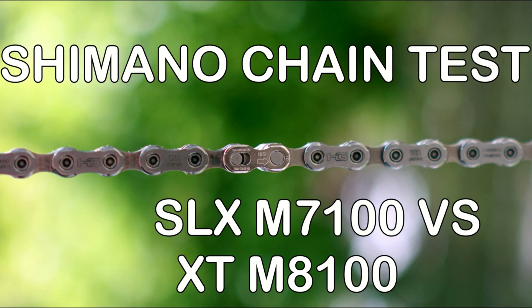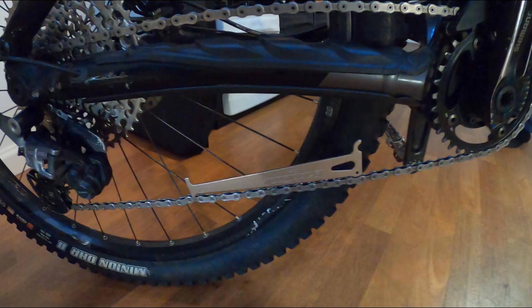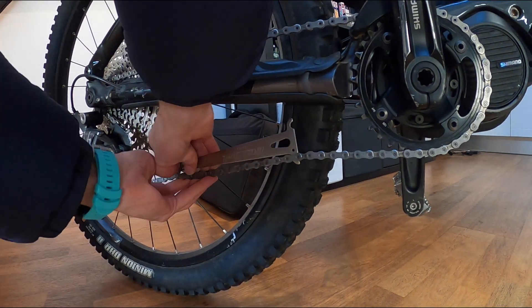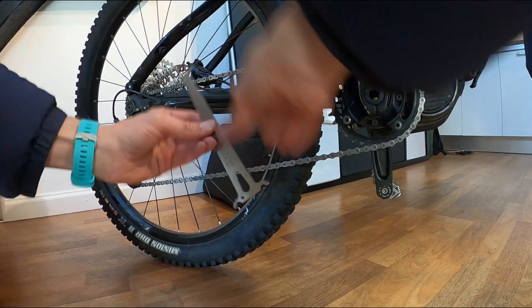First was the Shimano XT versus the SLX, and the XT won by a lot. Then we did the SLX versus the M6100 Deore chain, and they were pretty much exactly the same. Now for the XT versus the XTR, the chain has done about 600 kilometers, and the XT chain is worn out — it's at 0.5%. But the XTR still has a lot left.